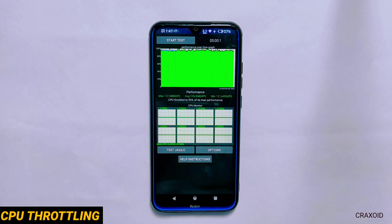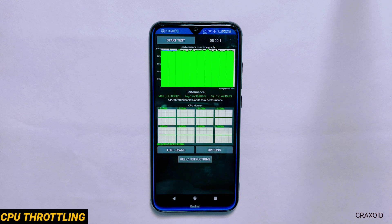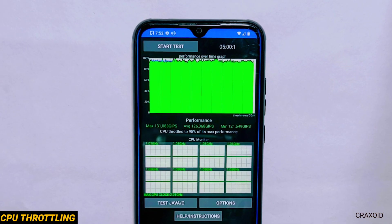CPU Throttling Test Result. Moving towards the CPU Throttling Test — I have run this test for 5 minutes and you can see the results on the screen.